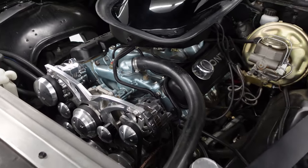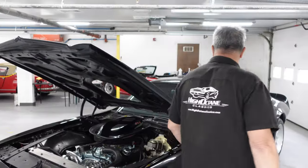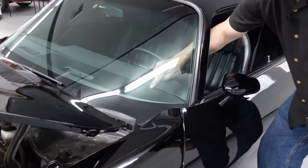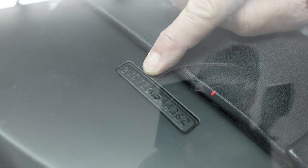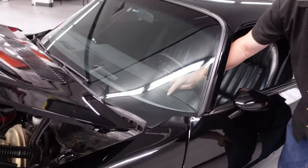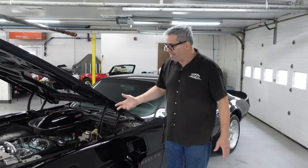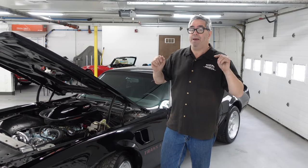This car is a real Trans Am — we know that because the VIN has W87 right there, which means Pontiac Trans Am. There were 46,704 of these. The Z in the fifth spot of the VIN tells us it was born with a 400; a W there would indicate a factory 455. But upgrades are the name of the game with Trans Ams — making a good thing even better.